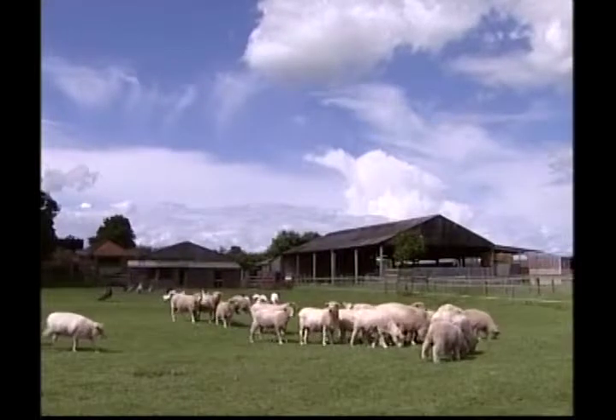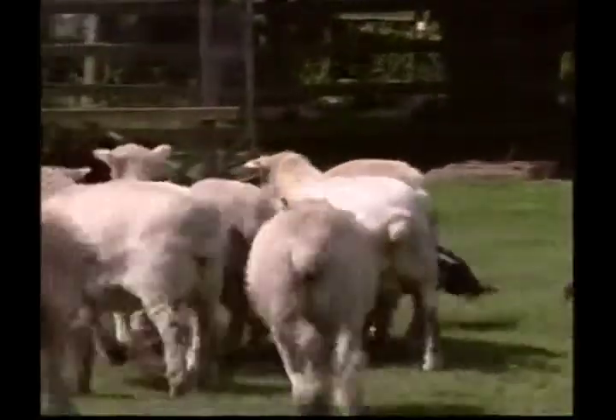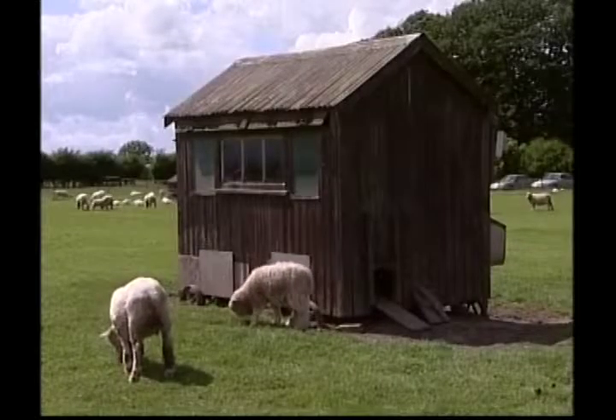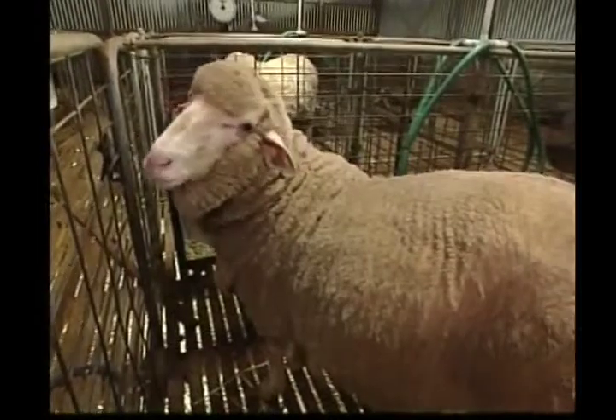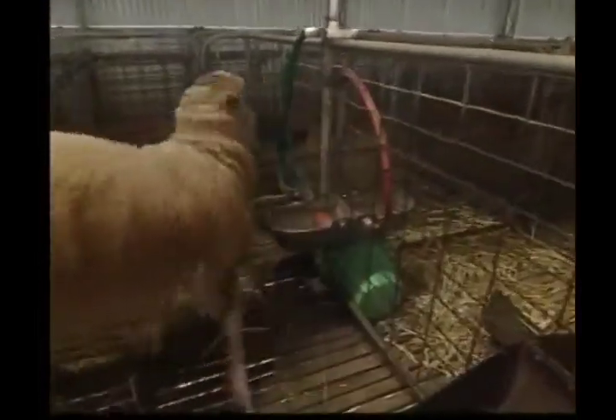Did you know that sheep move around in large groups called flocks? The female sheep is called a ewe, the young are called lambs, and the male is called the ram. Do you know what kind of sound the sheep make, Zeke? Yes, it says bah bah. Can you make that sound too?